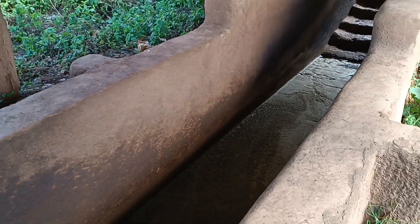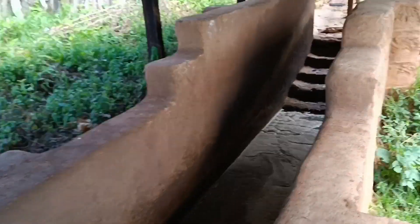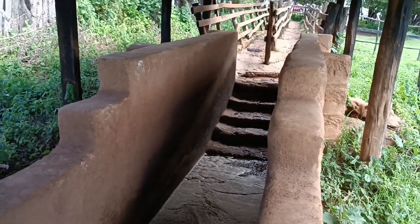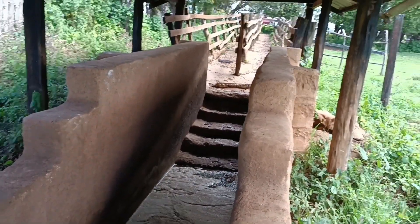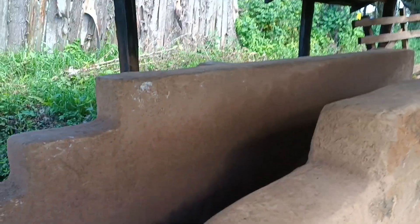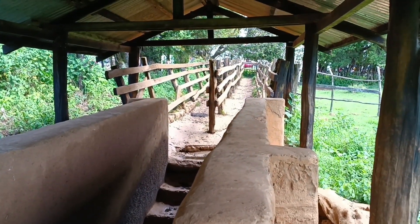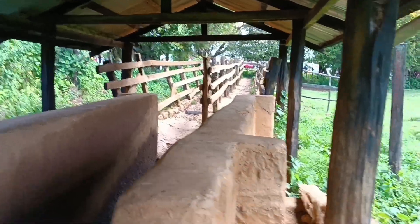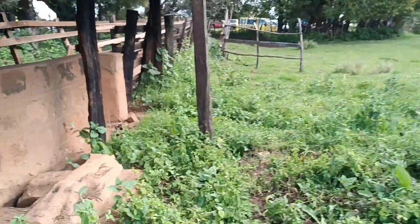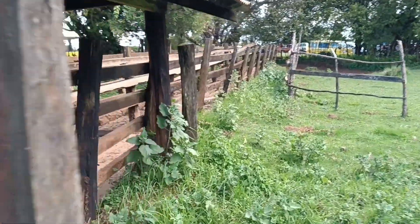The cattle jump in one by one — as you can see they can only accommodate one at a time. They swim all the way up to that edge, climb the stairs, and out. Cows are very good swimmers; don't underestimate them — their huge body makes them float. They swim all the way to that end and then move out. This ensures that the pesticides cover the entire body of the cow from head to toe.